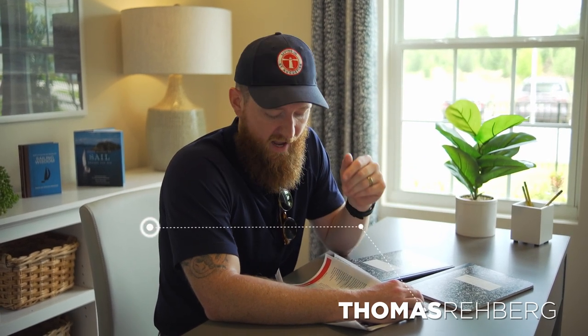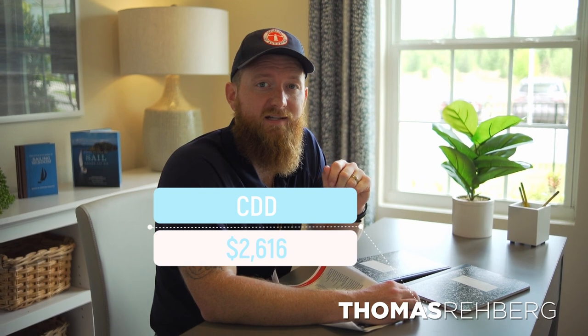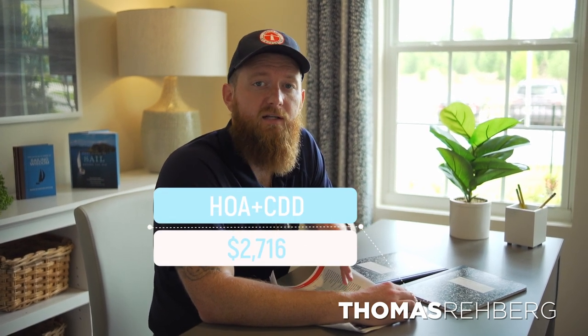There's also a CDD — a Community Development District — paid along with your taxes. That number is $2,616 a year. So combined, you're looking at $2,716 a year total for your HOA and CDD on top of your mortgage.